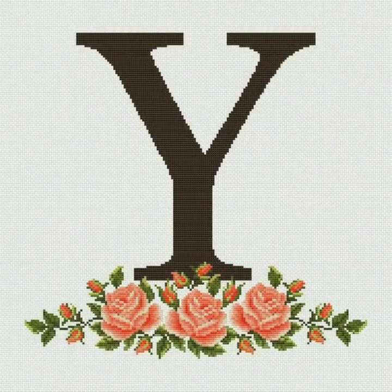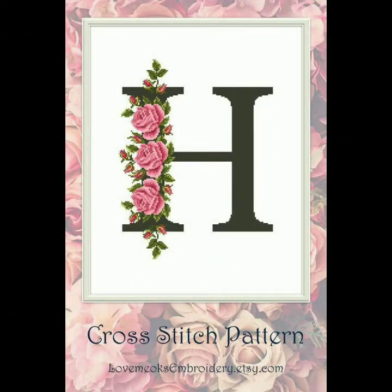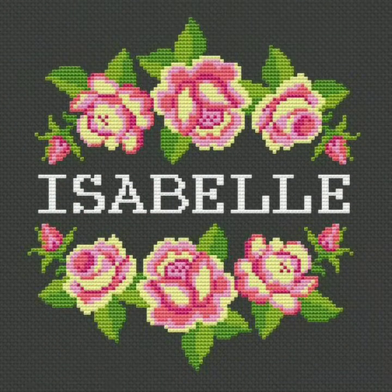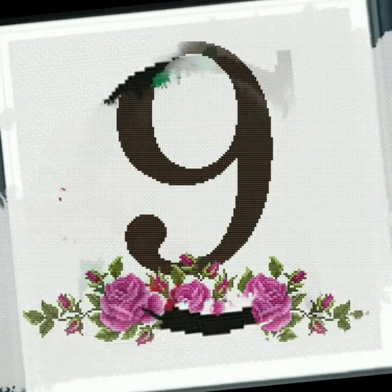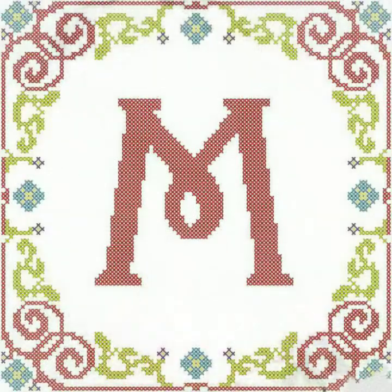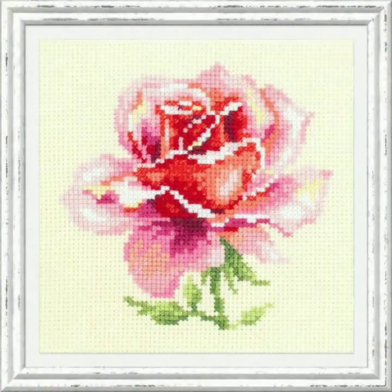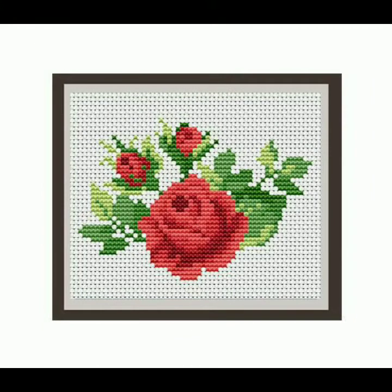Hello everyone, welcome back to my YouTube channel! I hope you all are doing very well. I'm back again with another awesome and beautiful collection of new cross stitch designs — some of the most beautiful flower designs. You can see these new cross stitch designs. My channel is all about new cross stitch designs, and this is a very nice and useful collection for you guys.